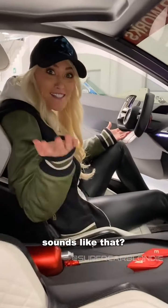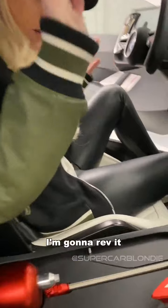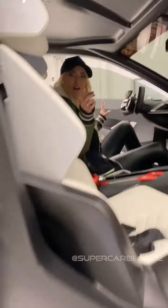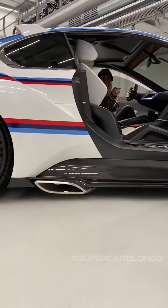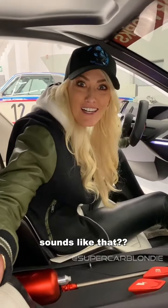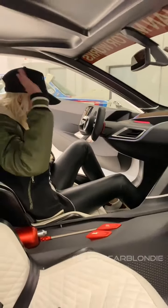What concept car sounds like that? That's crazy. Okay, I'm going to rev it — I have to. I've never revved a concept car before. What?! What a concept car sounds like that — that is mad!